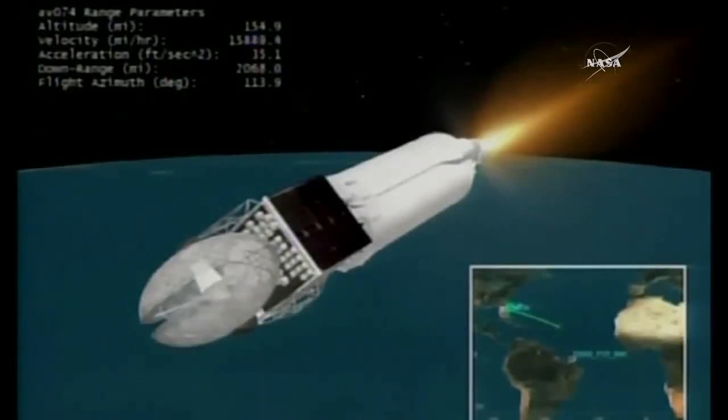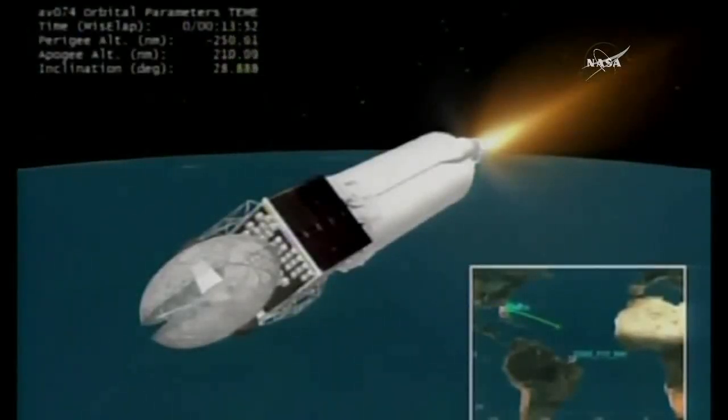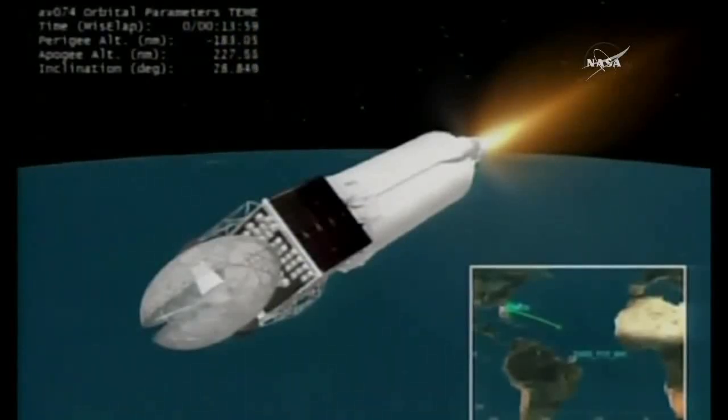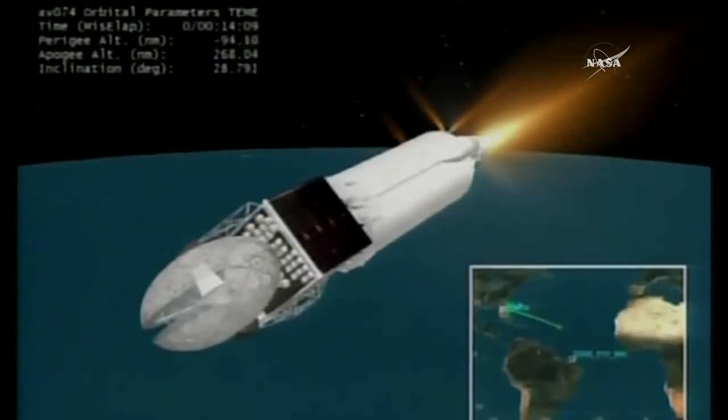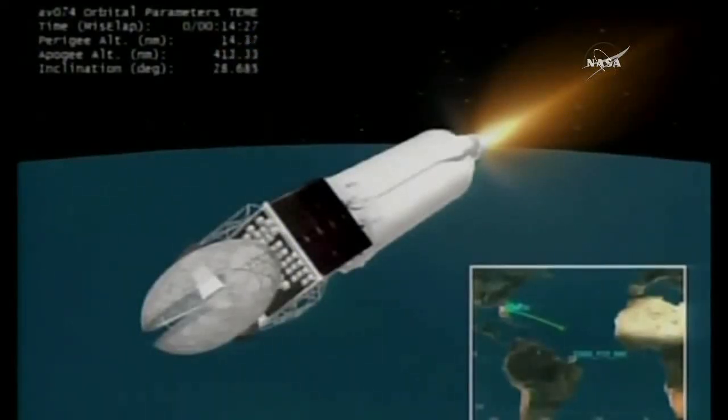Now passing 13 minutes, 50 seconds into flight. Centaur is now 153 miles in altitude, 2,290 miles downrange distance, traveling at 17,000 miles per hour. Approximately 4 minutes remaining in this first Centaur burn. RL-10 continues to perform very well. Engine pressures all remaining stable. Centaur propellant utilization system continuing to actively control. RCS periodic firings continuing on as planned, with body rates in pitch and roll all remaining very stable near zero.